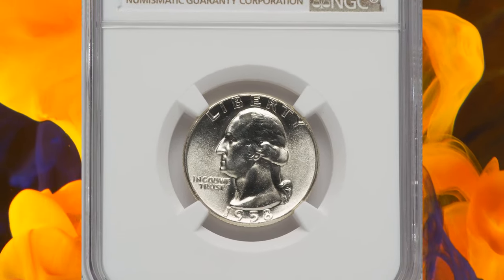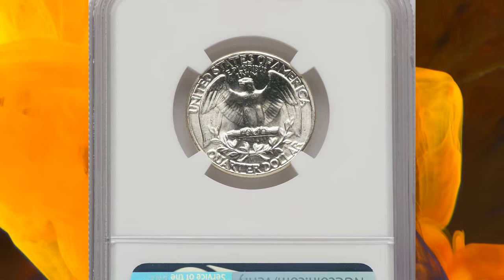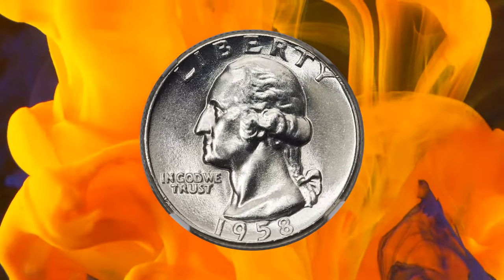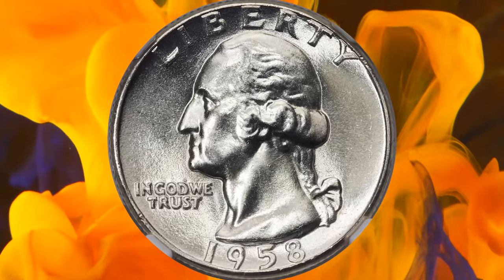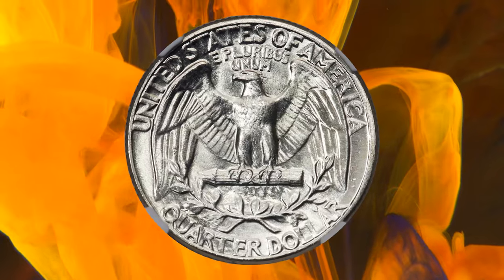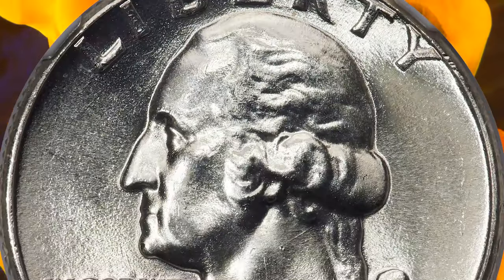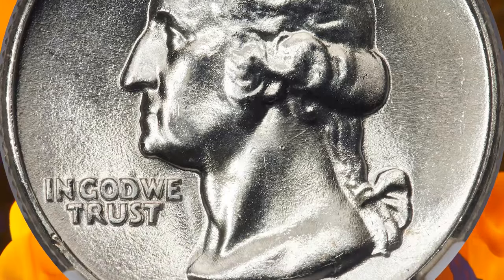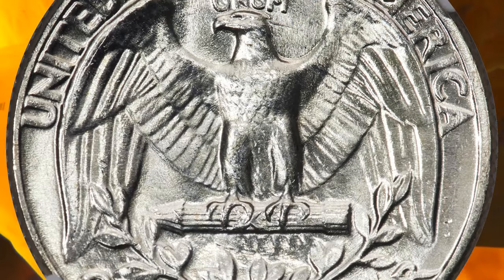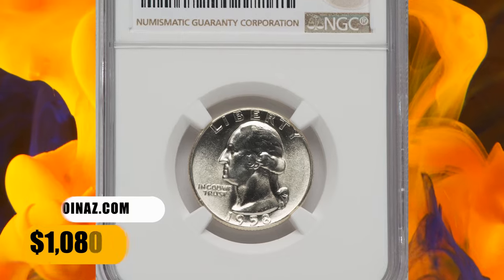1958 Washington Quarter, graded as MS-68 by NGC. According to Heritage Auctions, the Philadelphia Mint struck a relatively small mintage of 6.3 million Washington Quarters in 1958. The issue can be located in lower mint state grades without much difficulty, but examples in MS-68 are prime condition rarities. This spectacular MS-68 example exhibits sharply detailed design elements and virtually flawless brilliant surfaces, with vibrant mint luster and outstanding eye appeal. It was sold for $1,080.